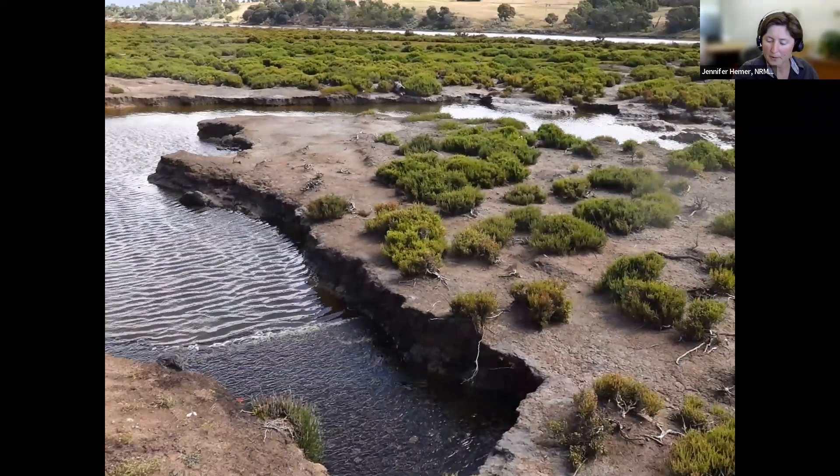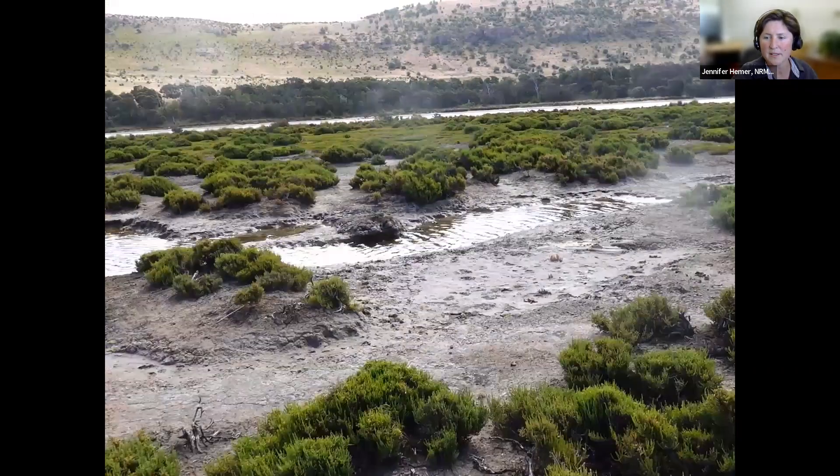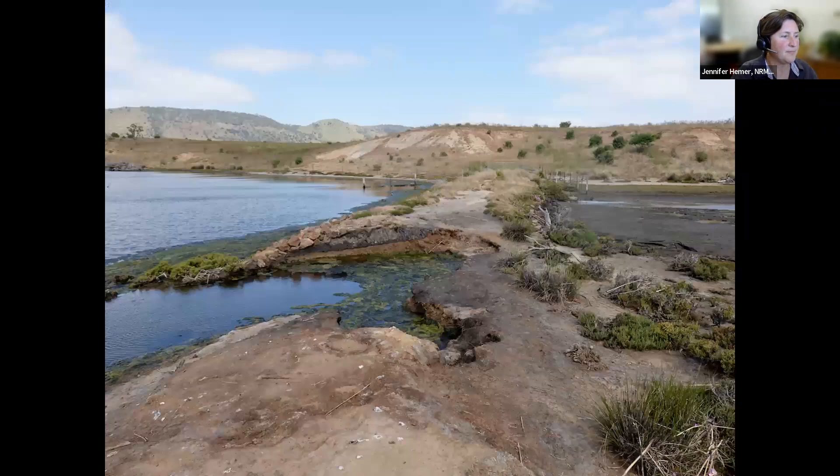Here you can see those deep channels developing through the levee breaches. And another photo taken from the levee itself — you can see that buildup of algae that really thrives in high nutrient environments. Ideally that wouldn't be there in a healthy salt marsh, so we'll be measuring those impacts too. This bit of the levee where Grace is standing to take this photo is the bit that's going to be coming out.